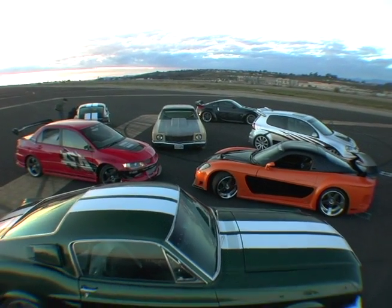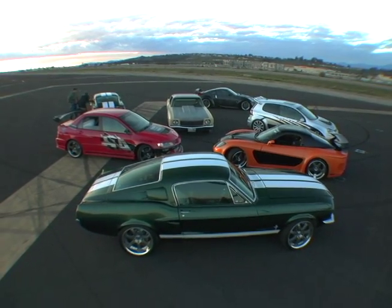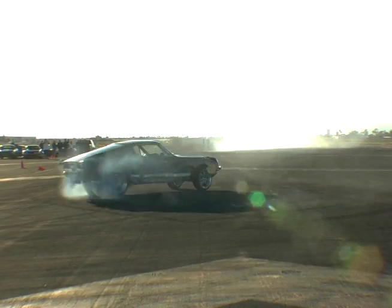Back in 1968, Steve McQueen's Bullitt made the '67 and '68 Ford Mustang Fastback an automotive icon. And Hollywood has been destroying them ever since. For the climactic battle of Tokyo Drift, this ancient pony had to drift as well as a modern 350Z.